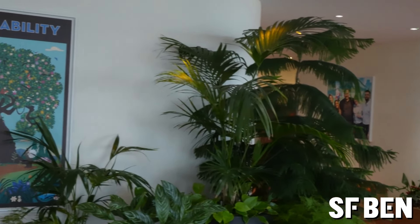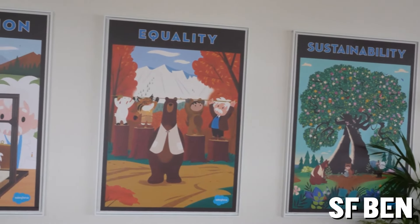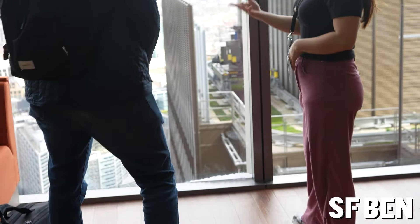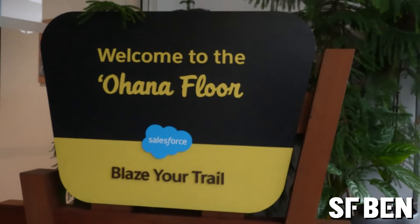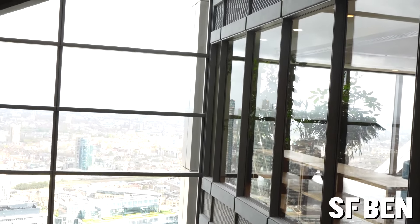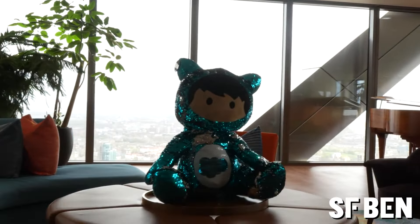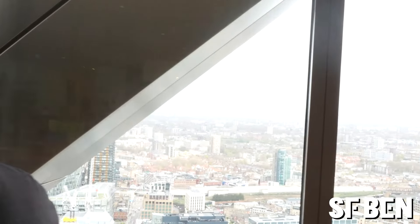They have fully absorbed their trailblazer aesthetic and mantra into each floor, full of plants, trees and greenery. And of course it's hard to miss the stunning views from every angle of the tower. But the crème de la crème of the office space has to be the Ohana floor — sitting towards the very top of the tower, the space has been designed to host customers and guests of Salesforce, and was actually opened by Sadiq Khan, the Mayor of London, back in 2019.